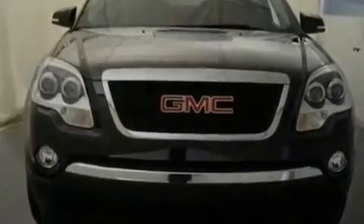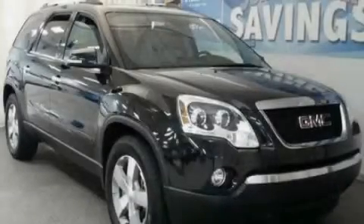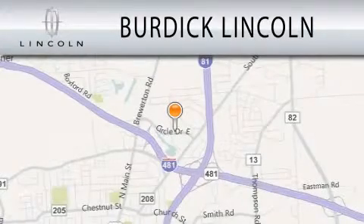Contact us today to schedule your opportunity to see this automobile in person. Burdick Lincoln is dedicated to doing everything possible to ensure that the experience you have selecting your next vehicle is as pleasant as possible.